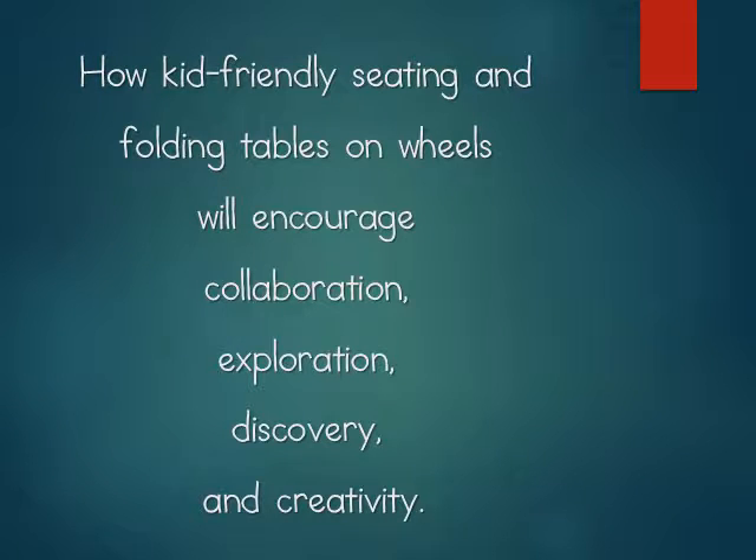How kid-friendly seating and folding tables on wheels will encourage collaboration, exploration, discovery, and creativity.